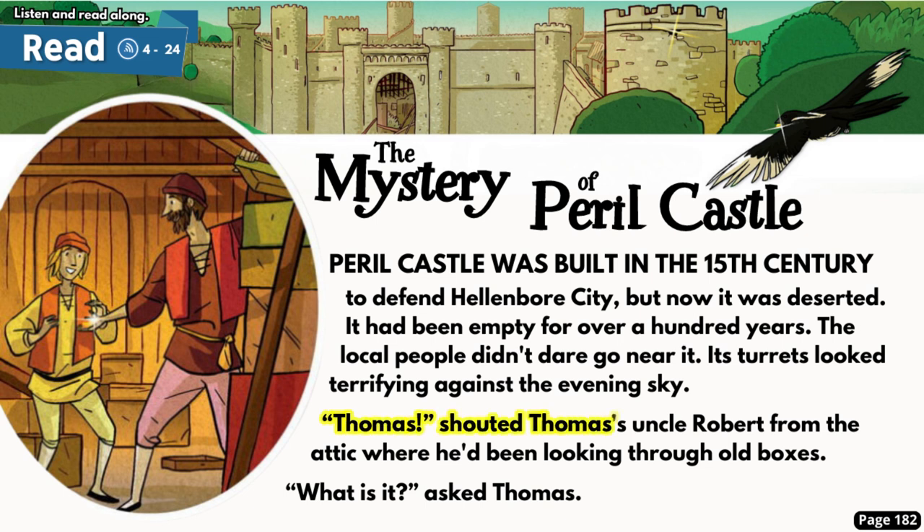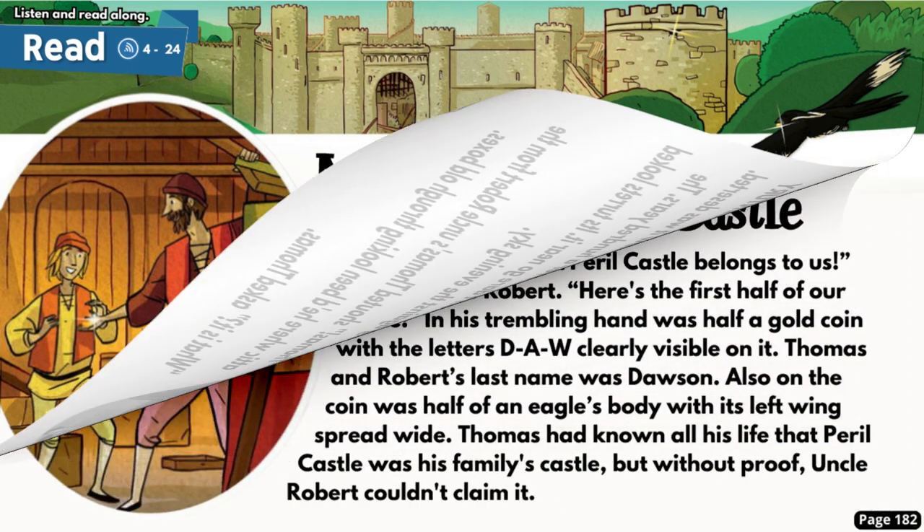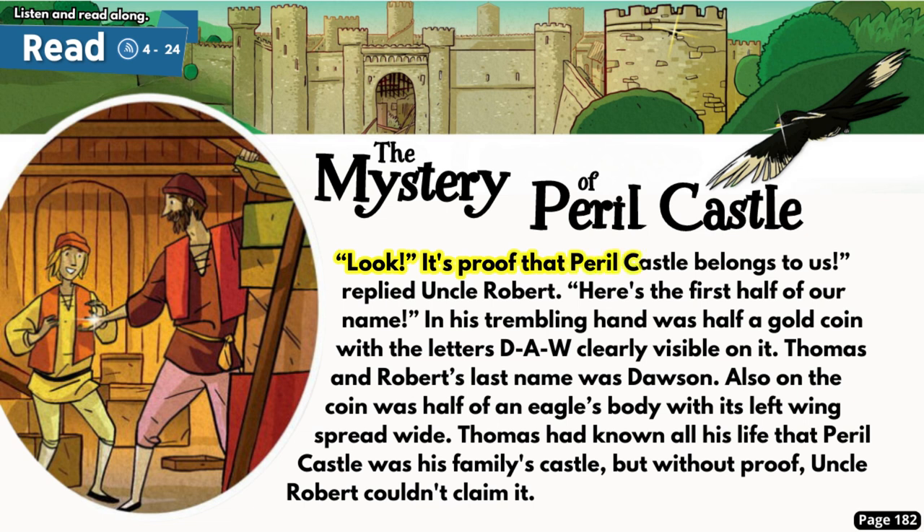'Thomas!' shouted Uncle Robert from the attic, where he'd been looking through old boxes. 'What is it?' asked Thomas. 'Look, it's proof that Peril Castle belongs to us!' replied Uncle Robert. In his trembling hand was half a gold coin with the letters D.A.W. clearly visible on it. Thomas and Robert's last name was Dawson. Also on the coin was half of an eagle's body with its left wing spread wide. Thomas had known all his life that Peril Castle was his family's castle, but without proof, Uncle Robert couldn't claim it.